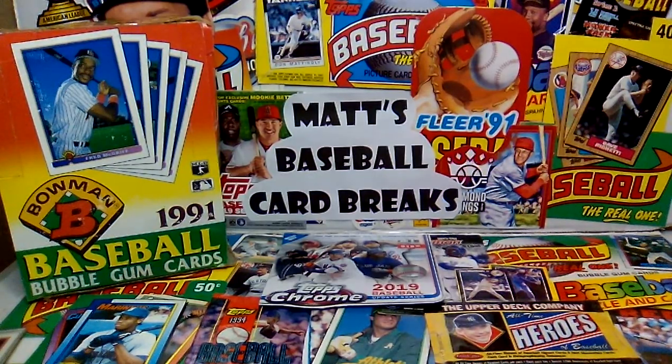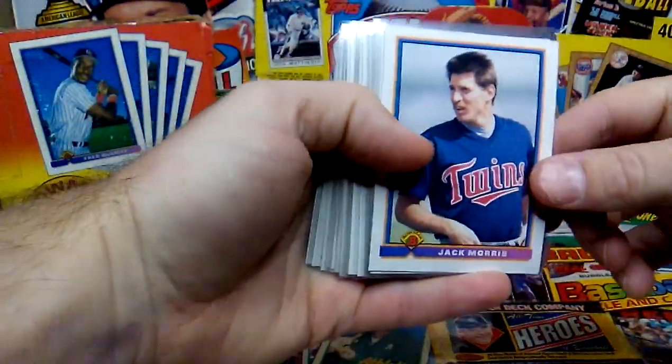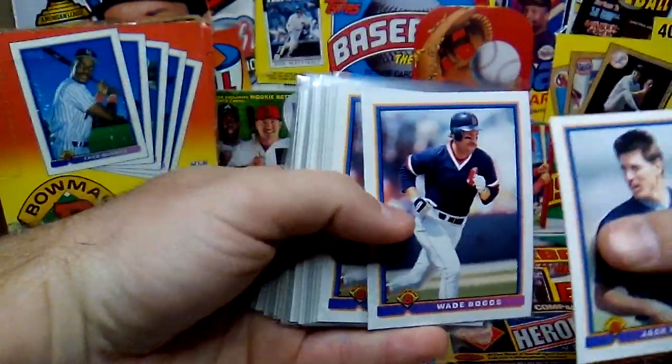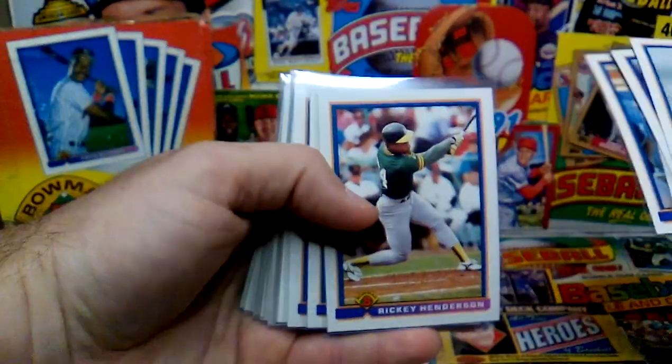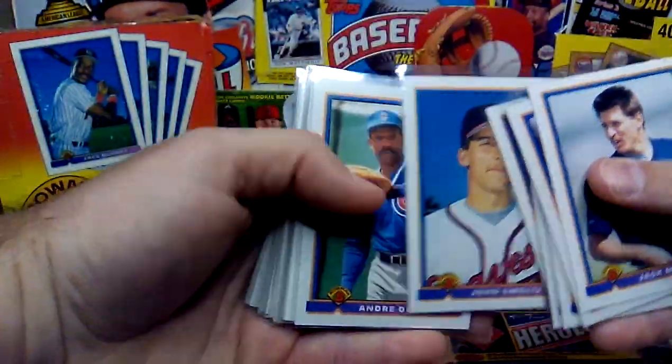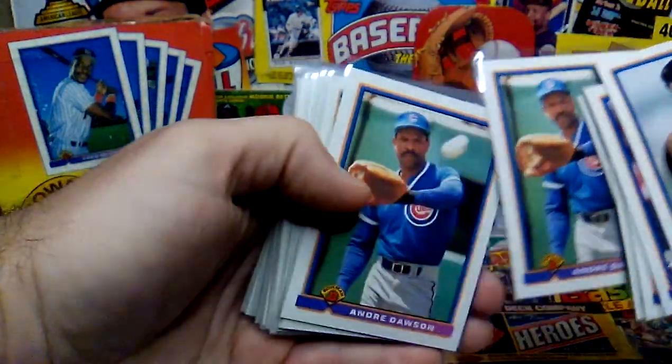I've got my stacks over here to the side, and we'll start with the Hall of Famers. Here we've got Jack Morris, Boggs — a couple of Boggs — Robbie Alomar spitting in the umpire's face, Ricky Henderson, Smoltz, The Hawk — Andre Dawson — catching a very oblong baseball there.